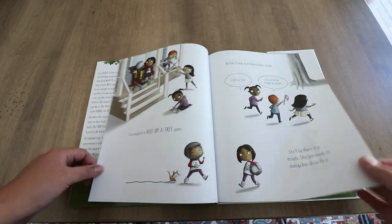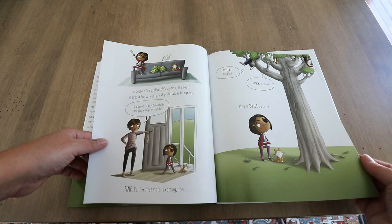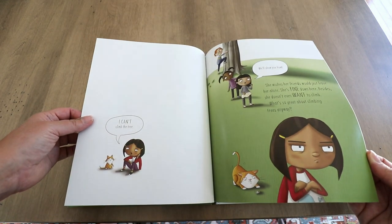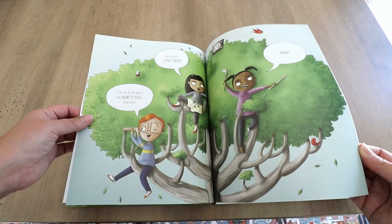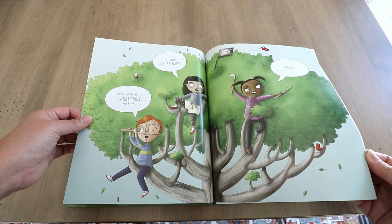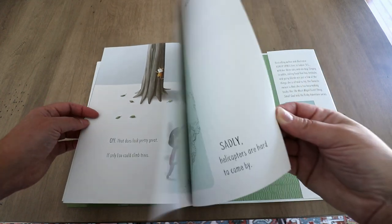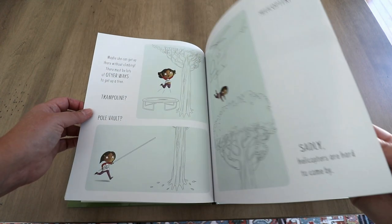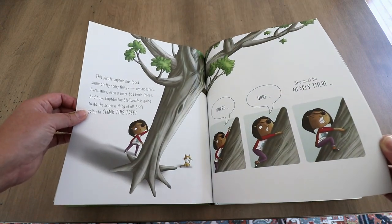Her friends are going to make a pirate ship up in the tree, and Lou just wants to stay inside. She doesn't know how to do this — she's never done it before. She seems a little nervous and scared, and she wishes everyone would just leave her alone. She doesn't want to try it, but finally Lou decides she's going to try to climb the tree. She tries as hard as she can and is not able to do it — she kind of falls to the ground, showing that maybe she can't do everything right away. But her friends tell her she can't climb a tree yet.